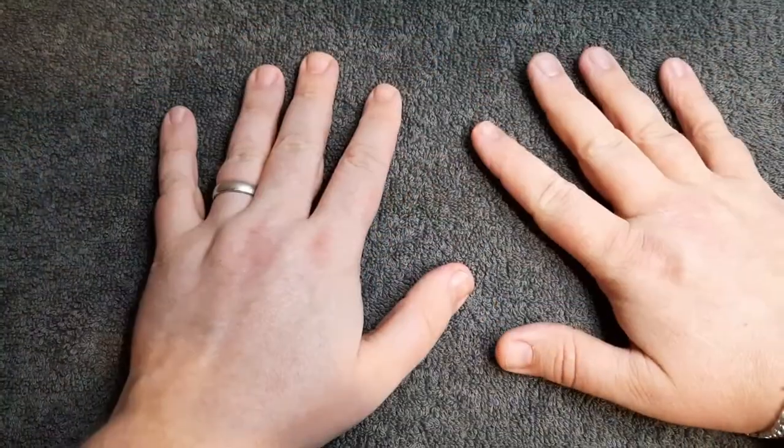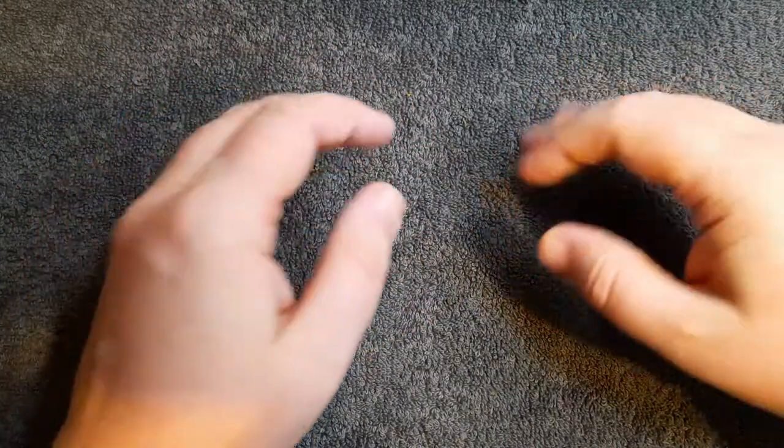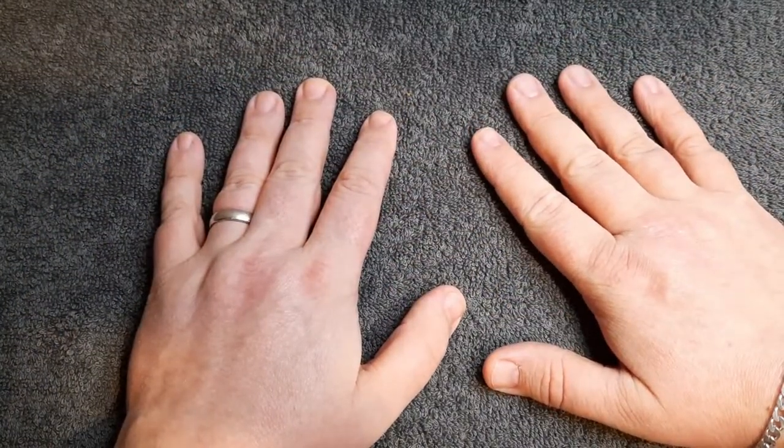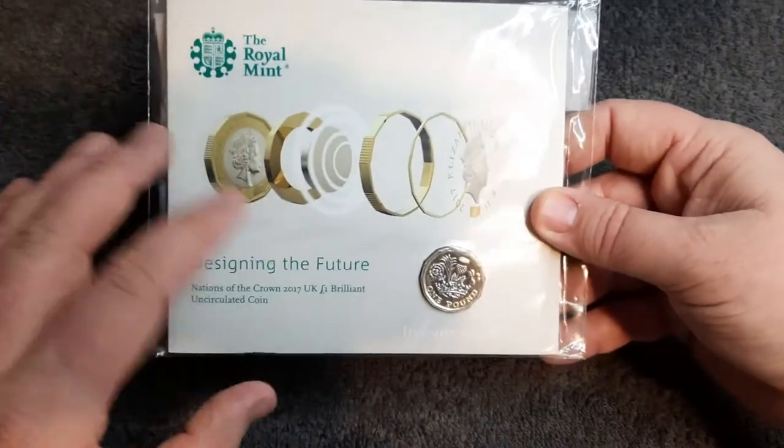Hello and welcome back to Coins With More UK. I hope everyone is having a fantastic week. In today's video we're going to be looking at another packaged coin issued by the Royal Mint, and here is the coin we're going to be having a look at today.